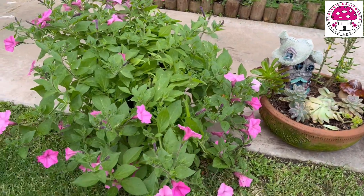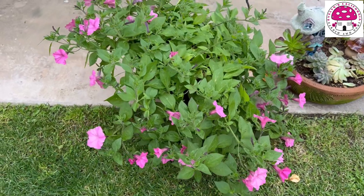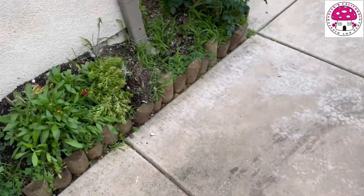This is my Supertunia Vista Bubblegum. It has more leaves than flowers. And we're going to move here to the other side.